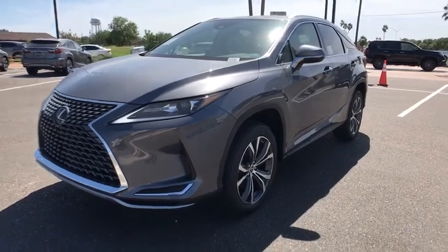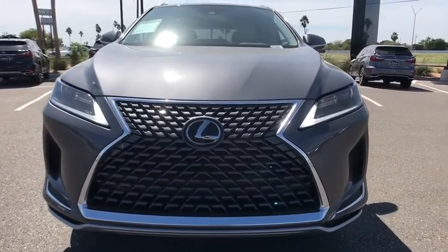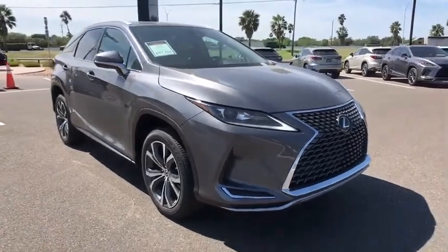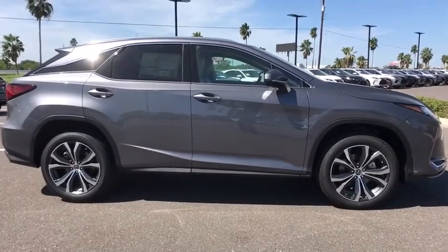You are going to love the 2021 Lexus RX. The Lexus RX offers a spacious interior with an extremely high level of quality. The RX is the perfect fit for those looking for fuel efficiency, a wide variety of safety and technology features, and that luxury feel.